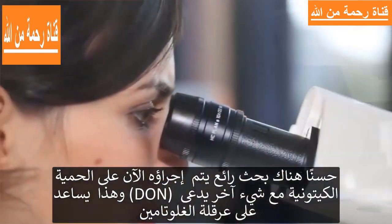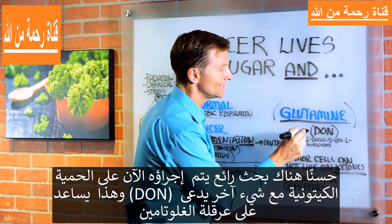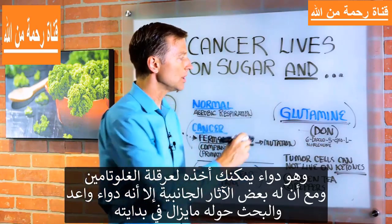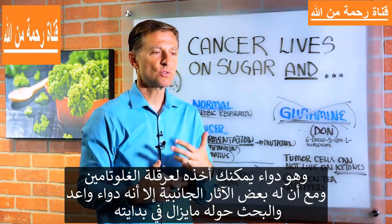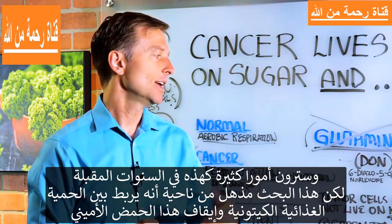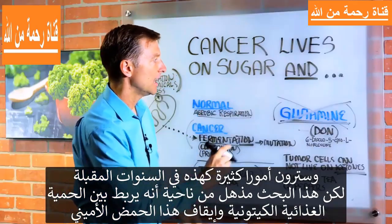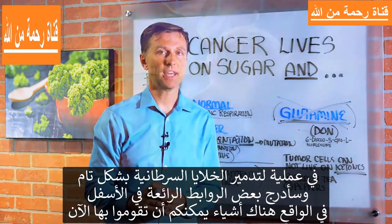There's some amazing research being done right now using the ketogenic diet with something called DON, which tends to inhibit glutamine. It's a chemical that you can consume that will block this. There are some side effects, but it sounds promising, and the research is just beginning. The research right now is quite startling on the combination of doing the ketogenic diet and blocking this amino acid in the complete destruction of cancer cells.